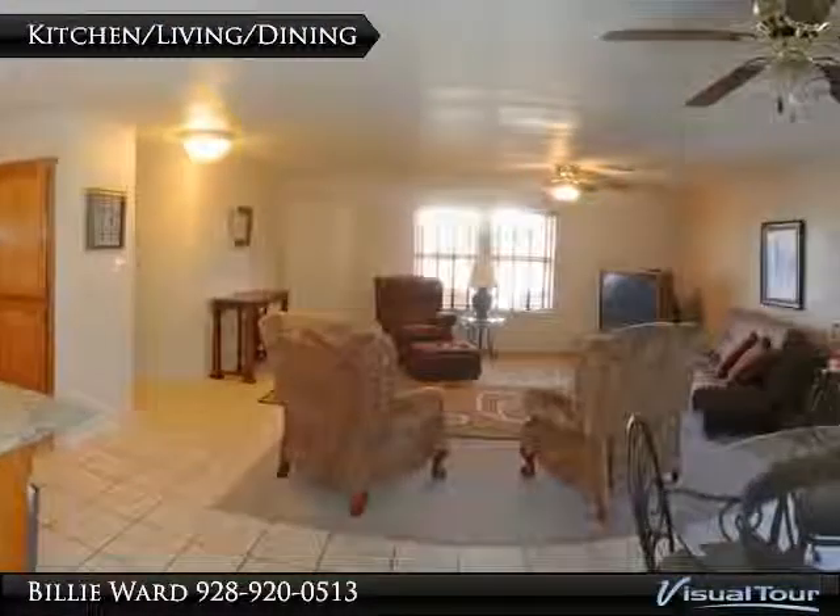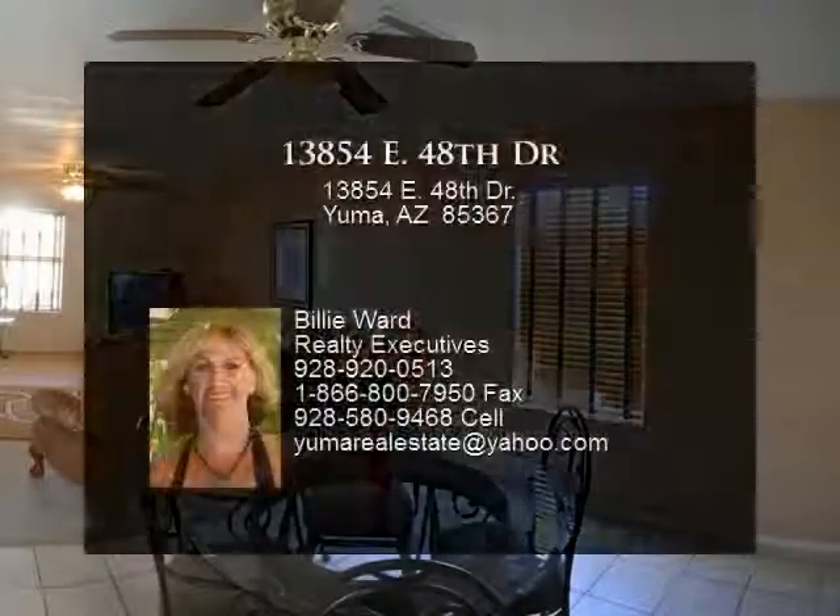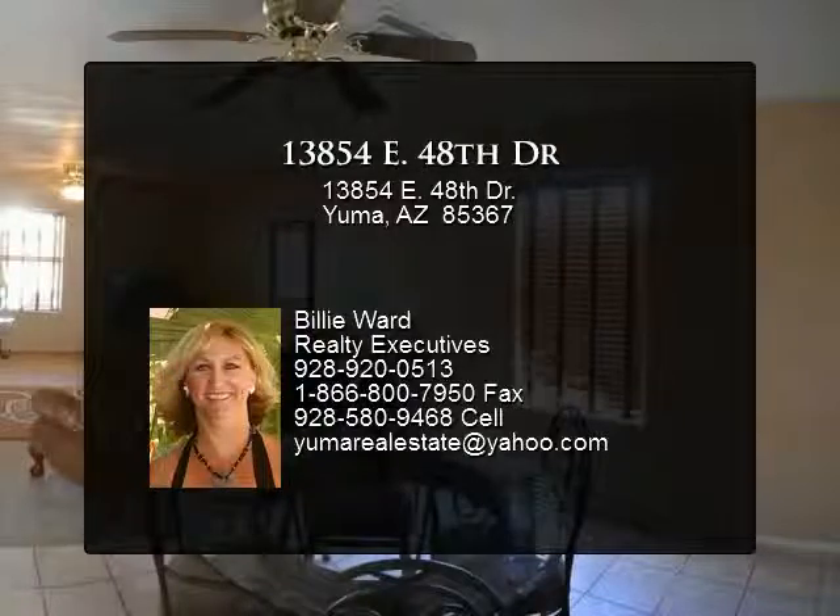Also has a tile roof with RV access, 2-car garage, huge covered patio great for entertaining, and easy care landscaping is a plus.